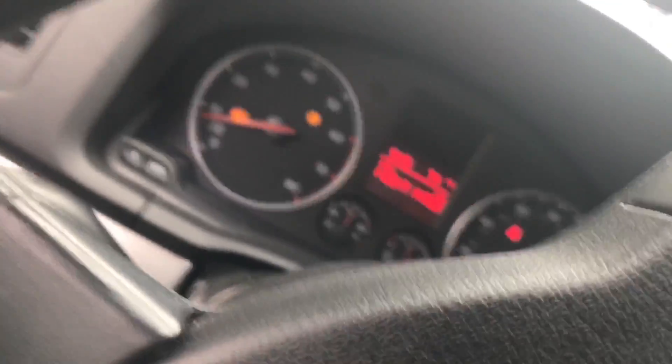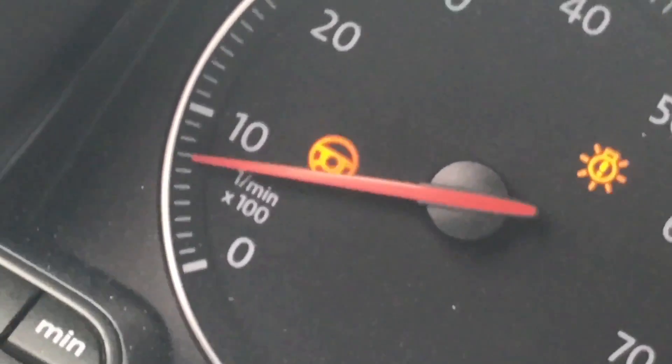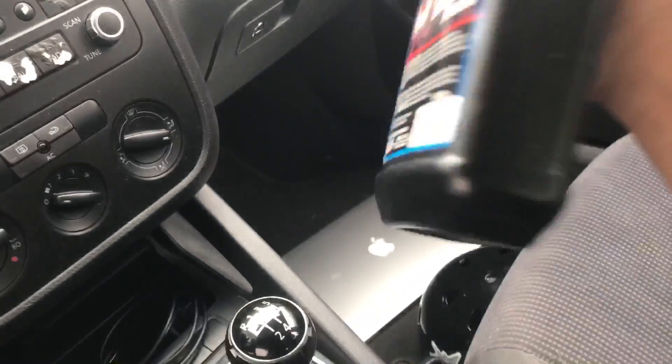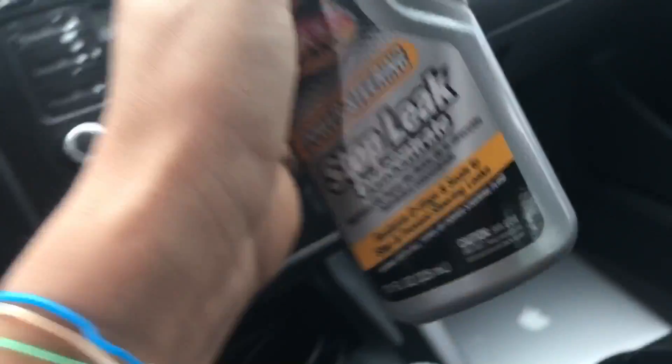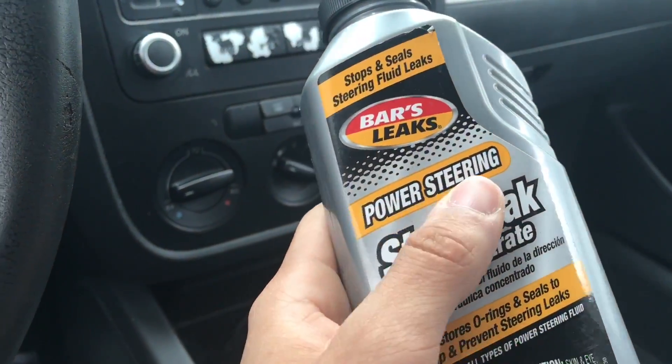I was dumb — you see that symbol for power steering fluid? I thought I needed power steering fluid, but this car is electrical so I don't need it. The first time I bought this I thought it was power steering fluid, but it's not. I just read 'power steering' and thought I needed it. But it's been about a month now and I've done a couple things to this car.